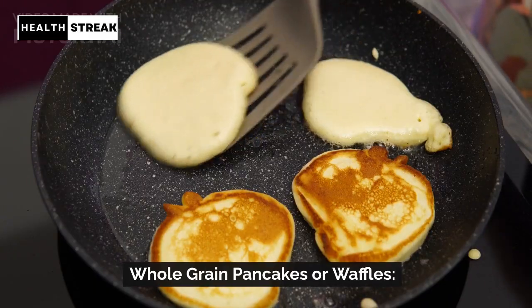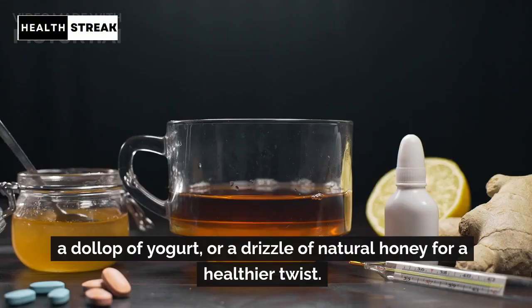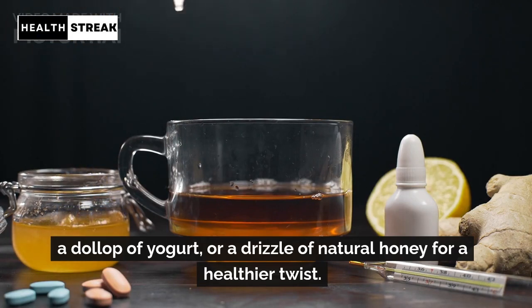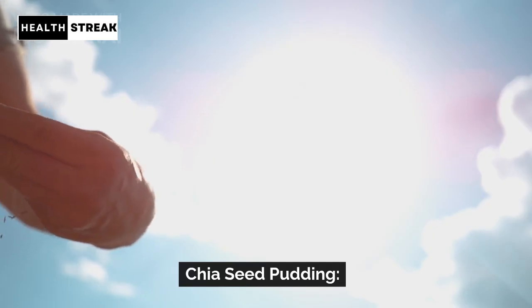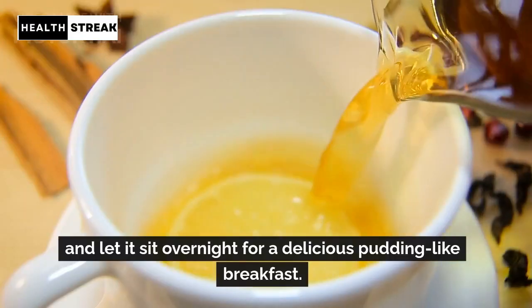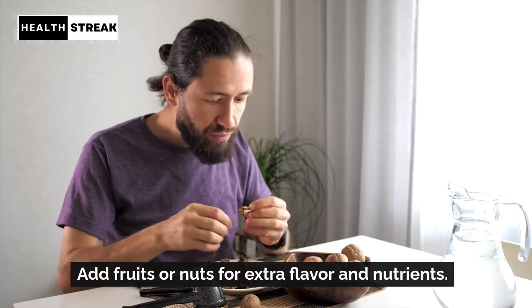Whole grain pancakes or waffles. Opt for whole grain versions and top them with fresh fruits, a dollop of yogurt, or a drizzle of natural honey for a healthier twist. Chia seed pudding — mix chia seeds with your choice of milk and let it sit overnight for a delicious pudding-like breakfast. Add fruits or nuts for extra flavor and nutrients.